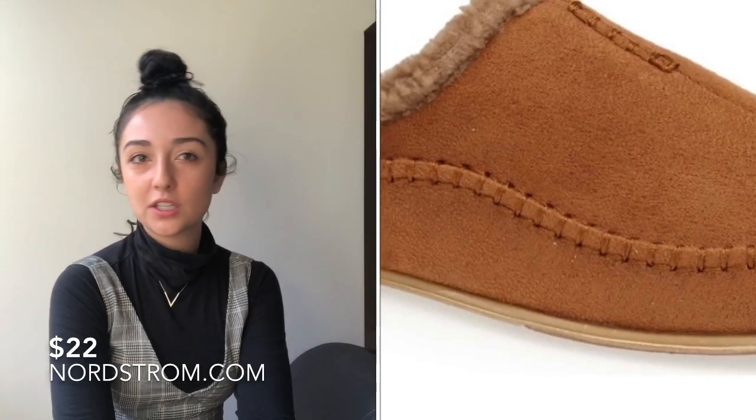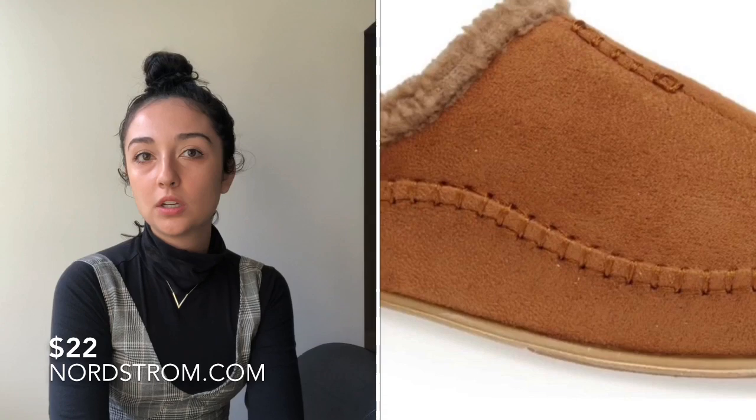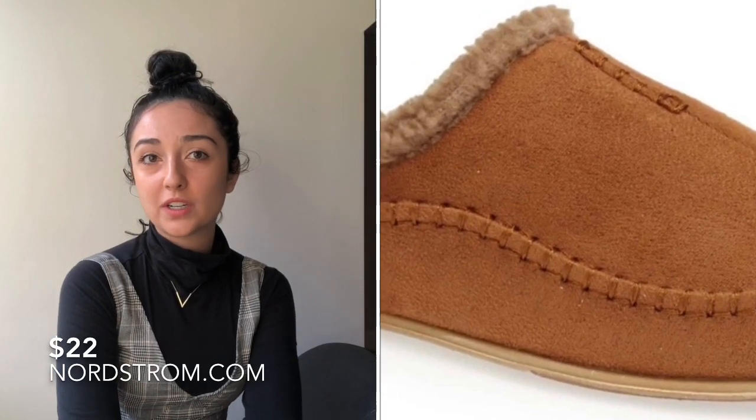The next item is Nordic slippers from Nordstrom.com. They have them in gray, chestnut, green, and blue — really good slippers just for walking around the house all winter when socks aren't enough to keep your feet warm. These are super basic and simple, and they're from Nordstrom so you know they're good quality.